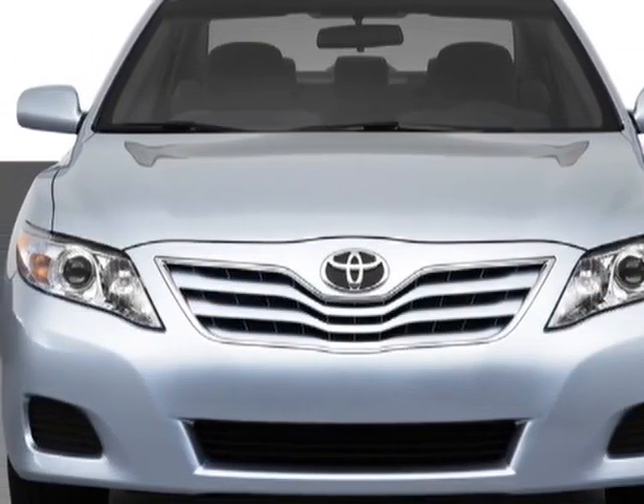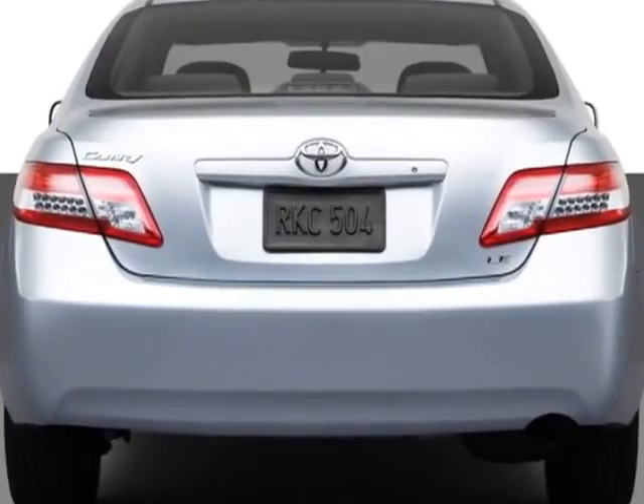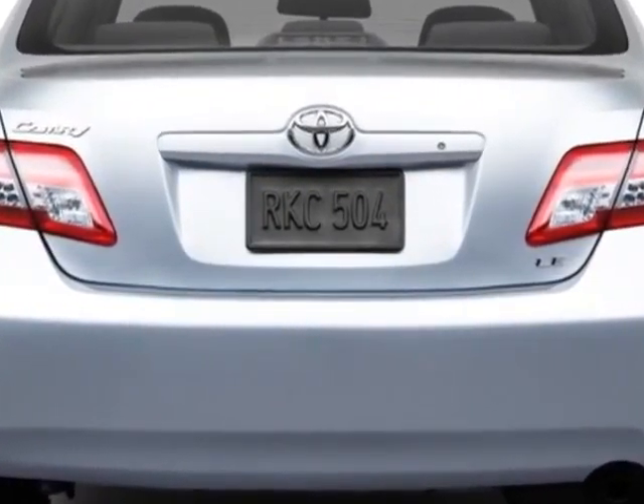JBL MFM stereo with 6-disc in-dash CD changer, 50 state emissions, the extra value package, and the power tilt slide moonroof.